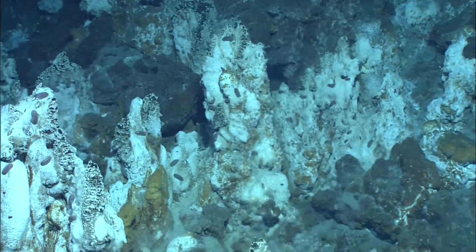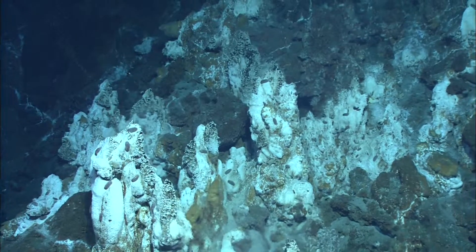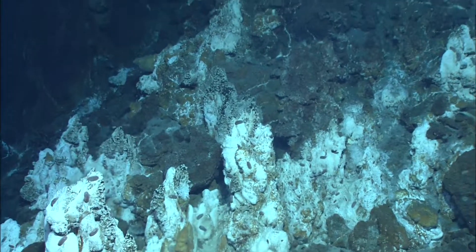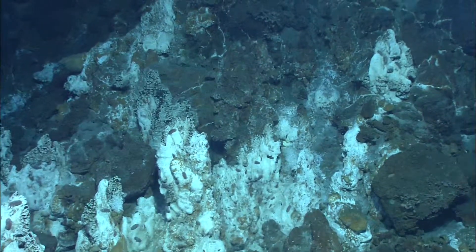These chimneys are a much different shape — much lower profile. It looks like it's earlier in the process, much more diffuse. Bob calls them 'chimnlets' and says he's never seen chimneys like this before.